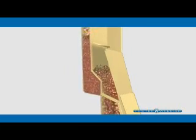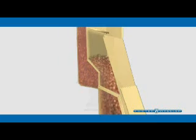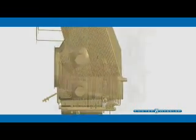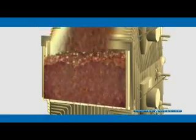Foster Wheeler's loop seal design is proven in the industry for being highly reliable. Another advanced design feature of Foster Wheeler CFBs is a high-performance particle-to-steam heat exchanger called an Intrex, which efficiently extracts high temperature heat from the hot particles in the CFB to produce high temperature superheat steam.